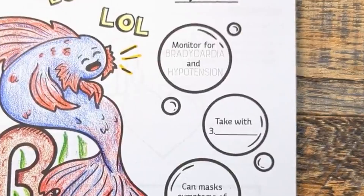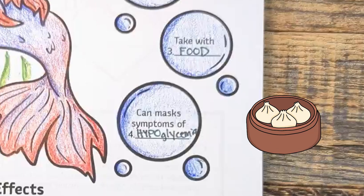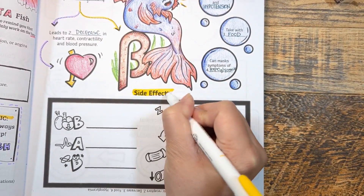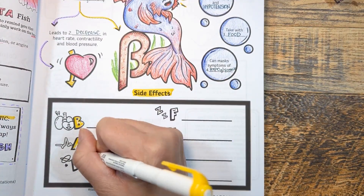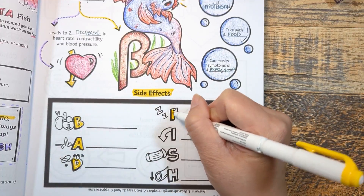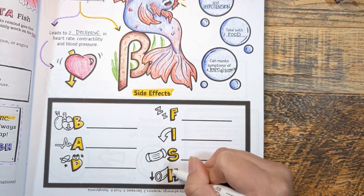Key points: since beta blockers lower heart rate and blood pressure, taking too much can lead to bradycardia and hypotension — monitor for this. Take beta blockers with food to decrease side effects. They can mask symptoms of hypoglycemia such as rapid heart rate. For the BAD FISH side effects: B is bradycardia and bronchospasm, A is AV node and arrhythmias, D is dizziness and depression, F is fatigue, I is impotence, S is masking symptoms of hypoglycemia, and H is hypotension.